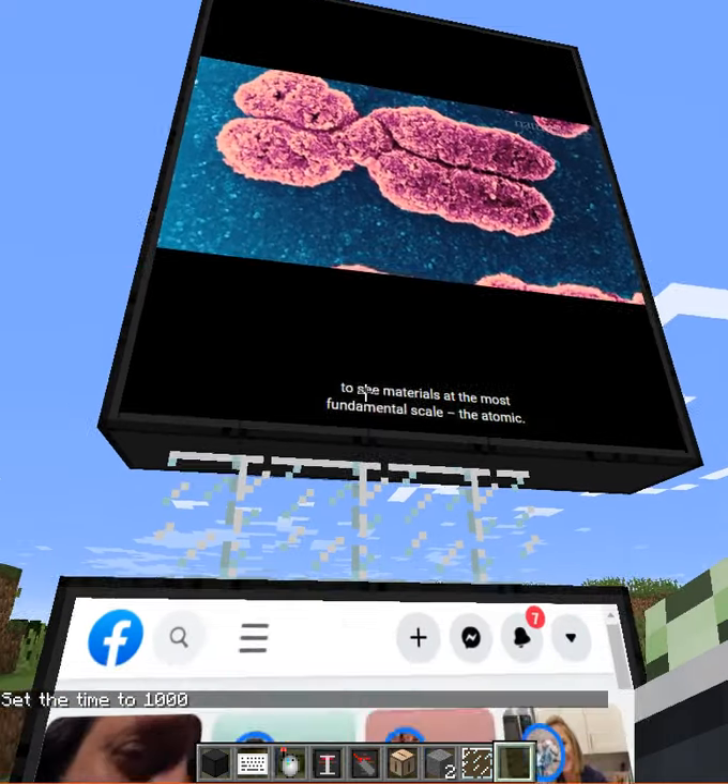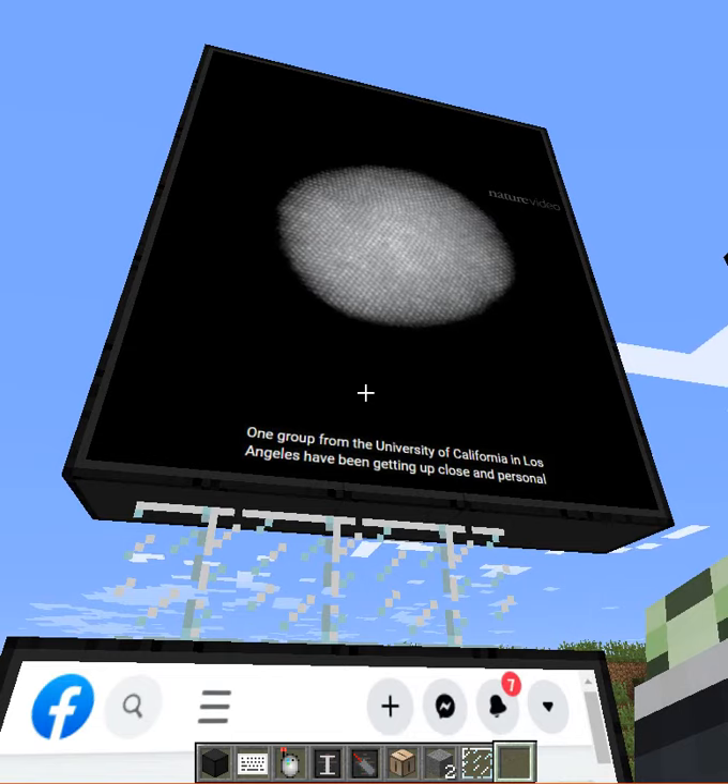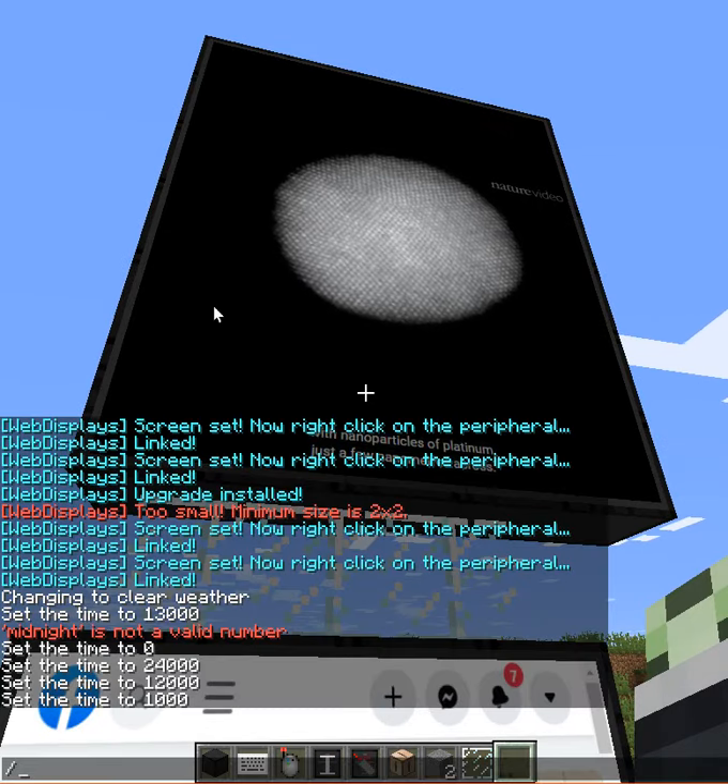Recently, groups of scientists around the world are becoming able to see materials at the most fundamental scale — the atomic. One group from the University of California in Los Angeles have been getting up close and personal with nanoparticles of platinum just a few nanometers across.